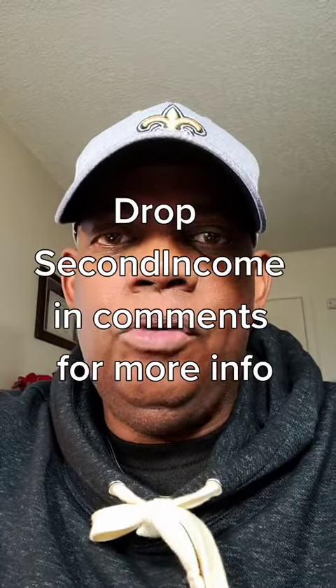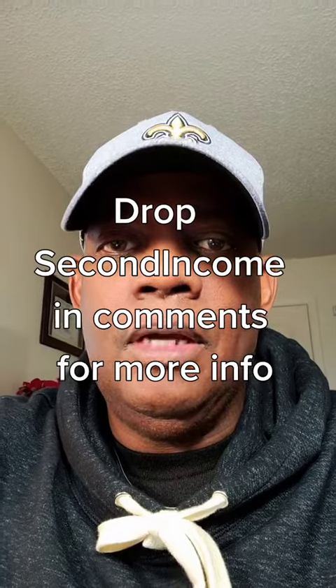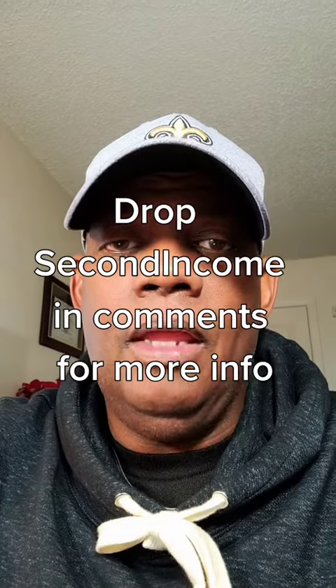Now take that hop link and promote it on social media accounts. If you want a more fluent way of doing this, drop 'Second Income' in the comments. And don't forget to like and follow.